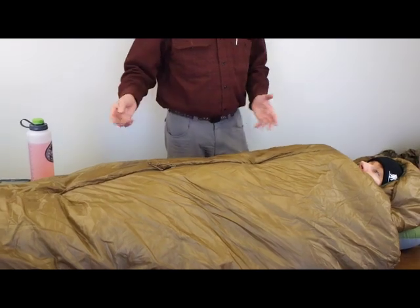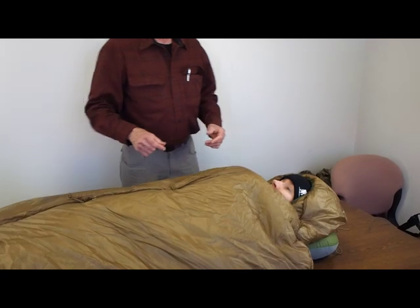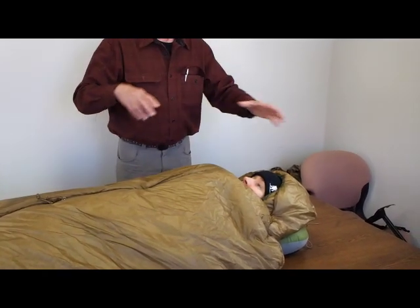This is actually warmer than our present bags because I had a chance to seriously contour the upper part of the bag. It's very anatomical above the shoulders and around the head.